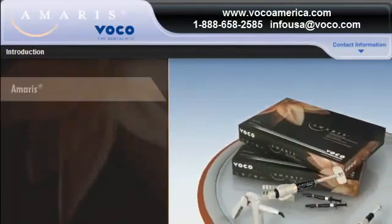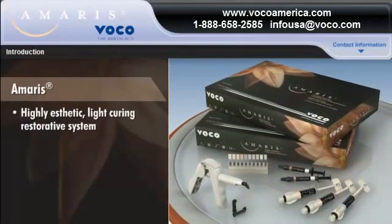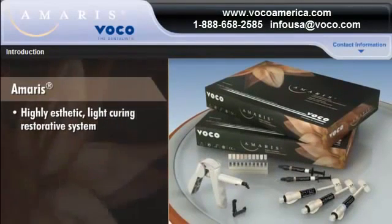VOCO introduces new AMERIS, a highly aesthetic, light-curing restorative system that will transform the way you practice dentistry.